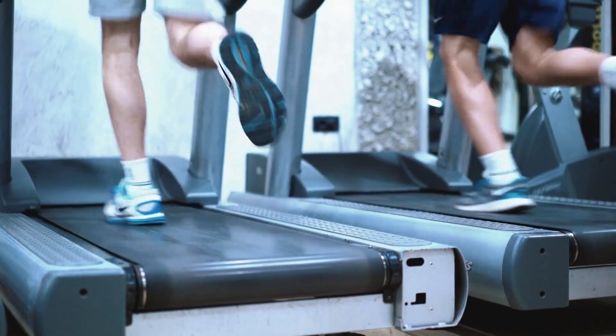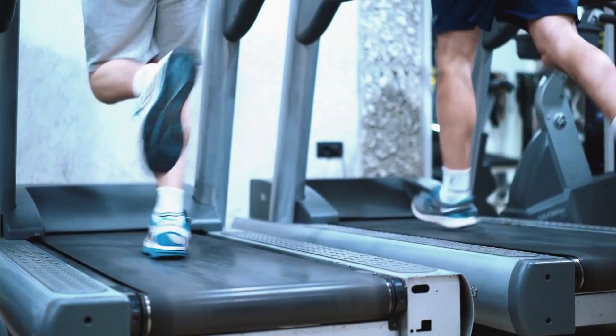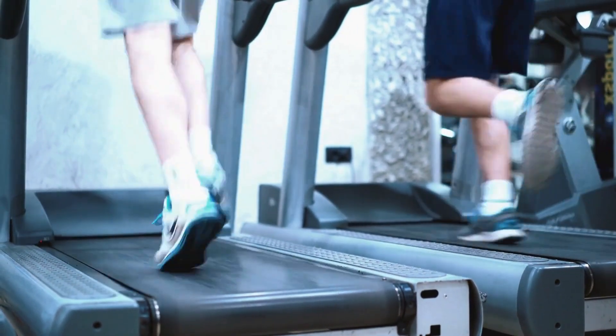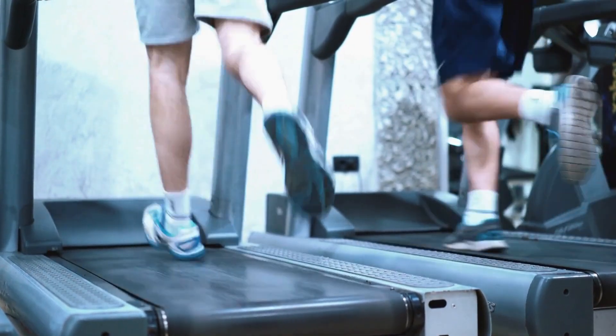Robust construction supports real running. Stepping onto the Toussaint's treadmill's non-slip 39-inch running surface for the first time, I immediately noticed the stability and roominess defying expectations for such a compact footprint. Weighing nearly 120 pounds fully assembled, there is zero deck flex or motor strain even nearing top speeds. Adjustable cushioning smooths hard foot strikes. Dual shock absorption rails prevent jarring. A sturdy steel frame and thick orthopedic belt support real running just like full-sized counterparts rather than just leisurely walking.